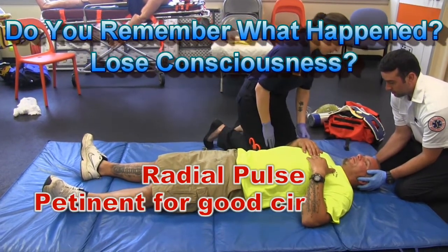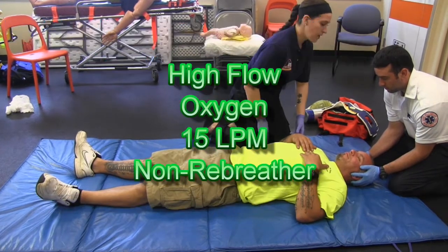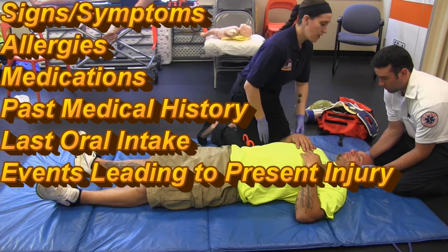I'm just gonna check for a pulse. The patient has a pulse. The provider should mention placing the patient on high flow oxygen. A SAMPLE history should also be obtained at this time.